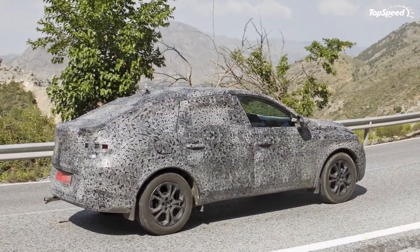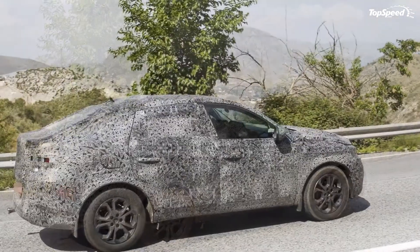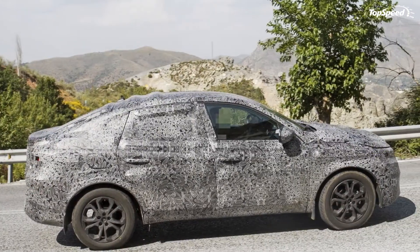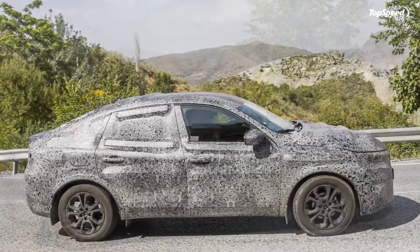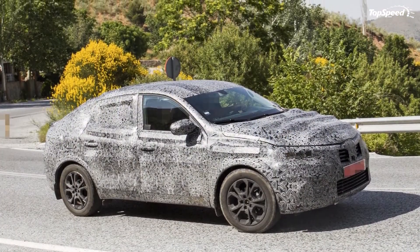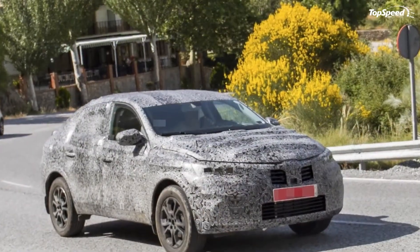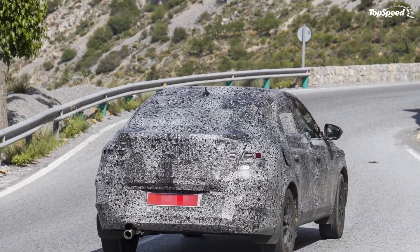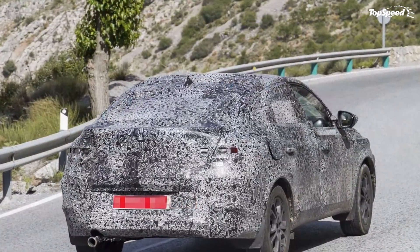The French automaker has rolled out the first teaser of the concept, but more importantly, a heavily camouflaged test prototype has been seen rolling on the streets recently. By all accounts, this test mule is an early production version of the Moscow-bound concept that we will see this August. It's already pegged to get the Capture Coupe name, and it will likely be shared with Dacia using the same nameplate.